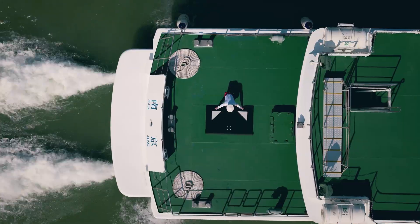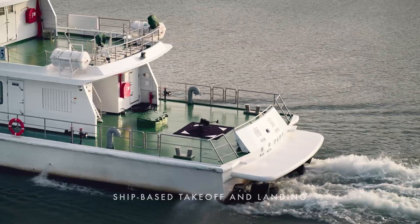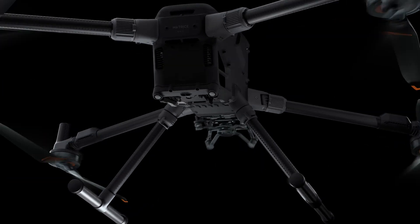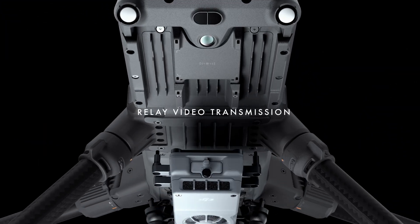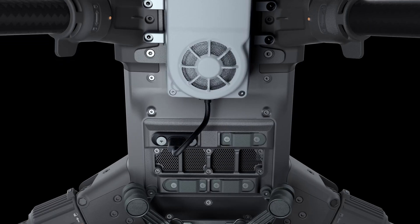In need of offshore reach? The M400 supports ship-based takeoff and landing, making it ideal for maritime patrol and wind turbine inspections. Dual 4G dongle support and relay video transmission eliminate blind spots, even in mountainous terrain.